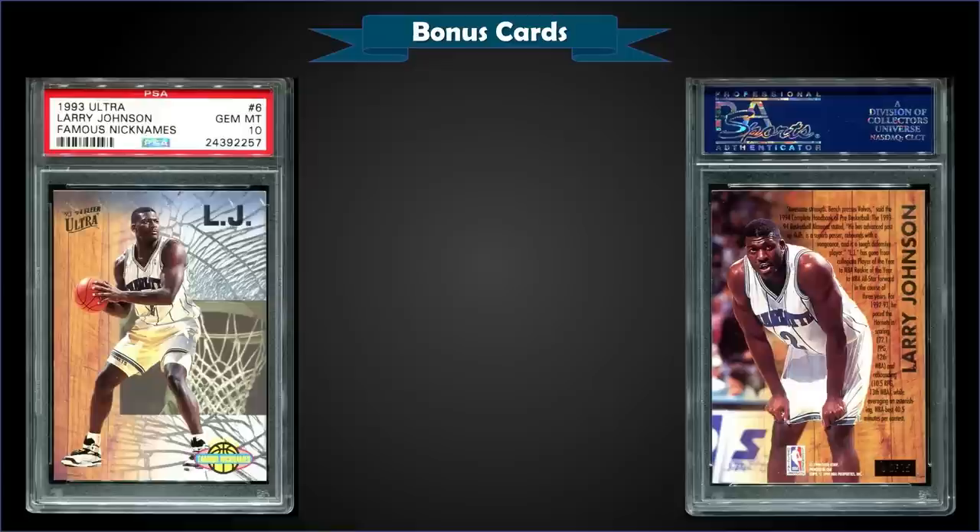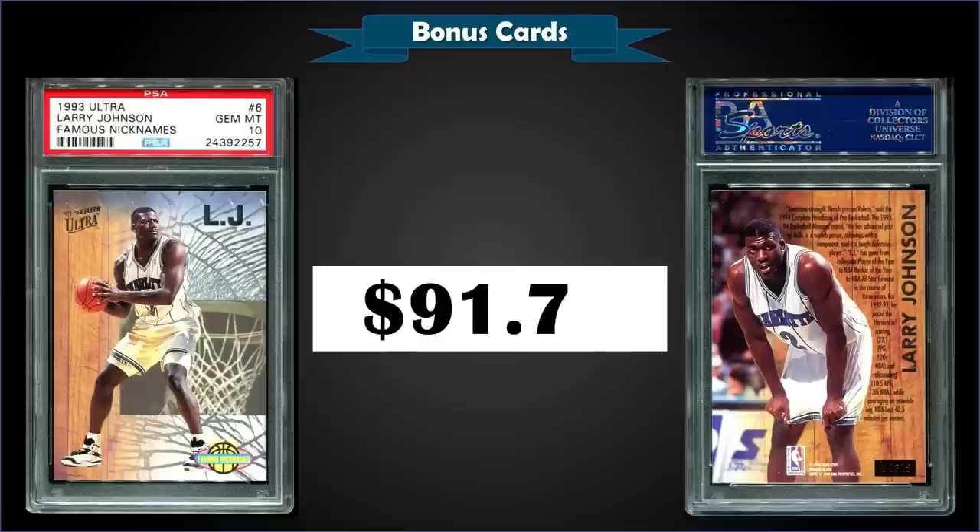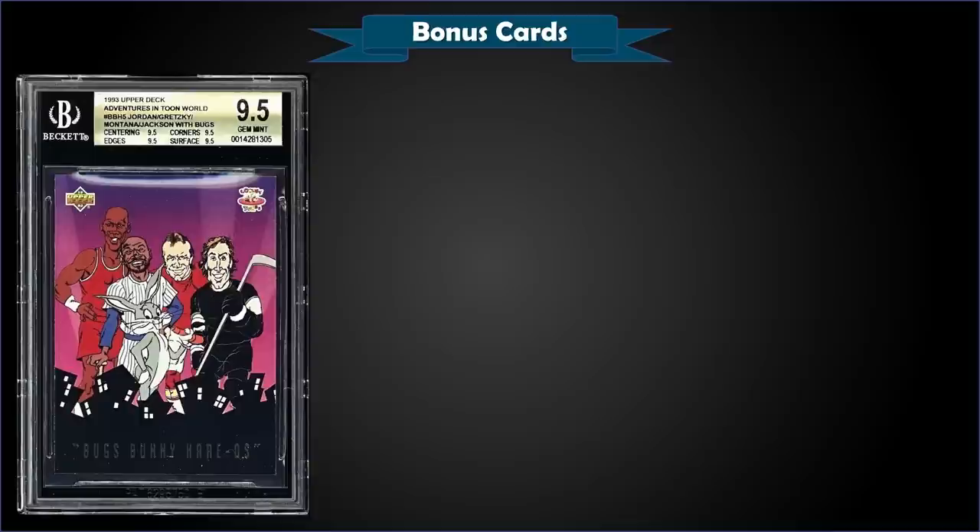From 1993 Ultra we have the Larry Johnson Famous Nicknames 'LJ' insert graded gem mint PSA 10, which sold at auction for $91.74. In a gem mint slab it's a pop of only five. The Famous Nicknames inserts were inserted into second series packs at a rate of 1 in 5 packs.